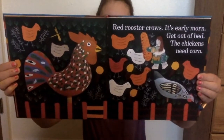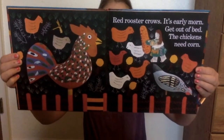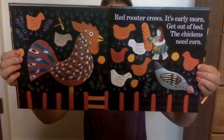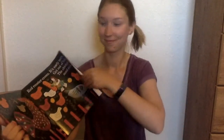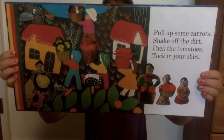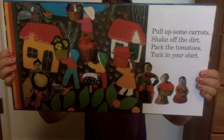Red Rooster Crows — it's early morn. Get out of bed. The chickens need corn. Pull up some carrots. Shake off the dirt. Pack the tomatoes. Tuck in your shirt.